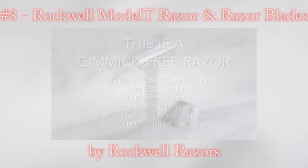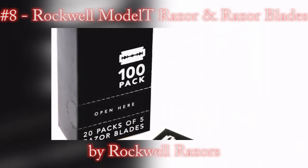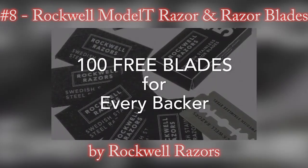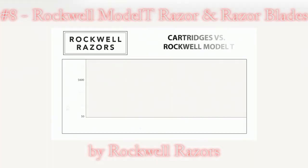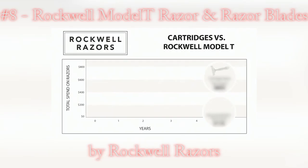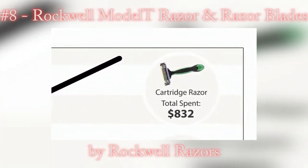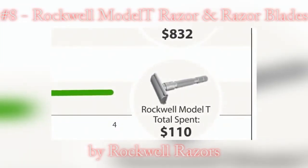In fact, we're including a two-year supply of Rockwell razor blades — that's 100 free blades to every backer of the Rockwell Model T. And if you currently use a cartridge razor, switching to the Rockwell Model T will save you a lot of money. Even the cheapest cartridge razor over time costs you significantly more than the Rockwell Model T.